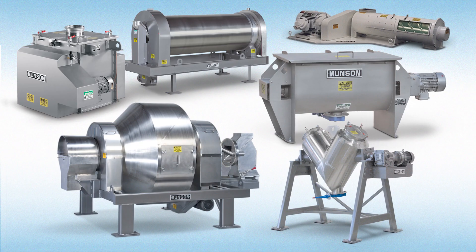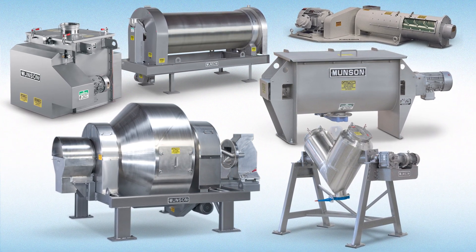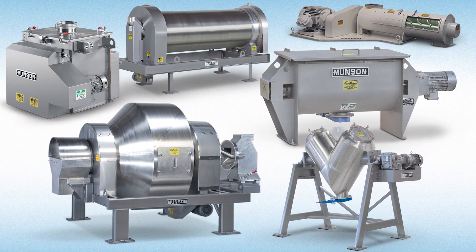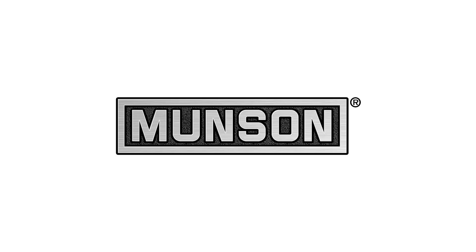See Munson's full line of rotary batch mixers, ribbon blenders, V-cone blenders, fluidized bed mixers, continuous rotary blenders and continuous variable intensity blenders, and Munson's full line of size reduction machinery at munsonmachinery.com.